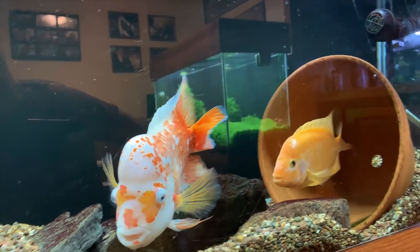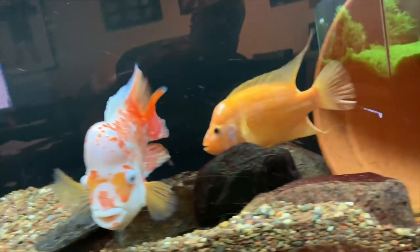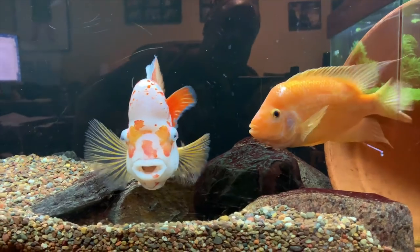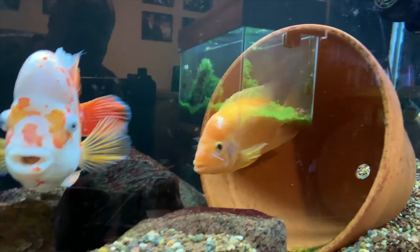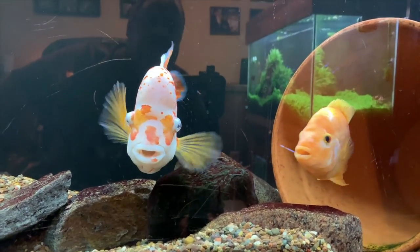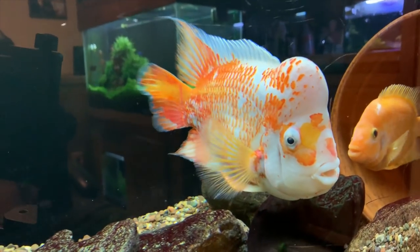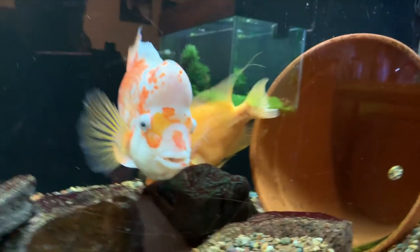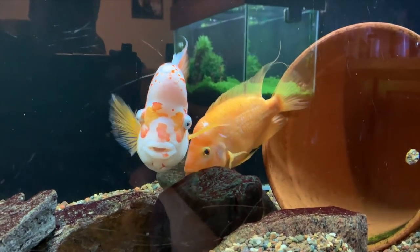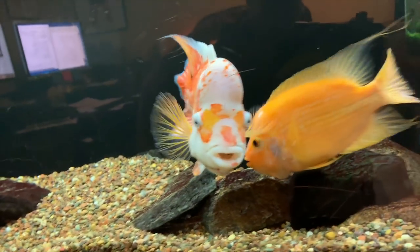So like I said in the intro, these guys did spawn this week. For those that don't know or are new to the channel, this is Cheeto the male, and this is the female — I don't have a name for her yet. They are Amphilophus citrinellus, common name Midas cichlid. Sorry for the glare on that planted tank in the background. I was super excited — came down one evening and they were spawning, watched it, but didn't get it on video.